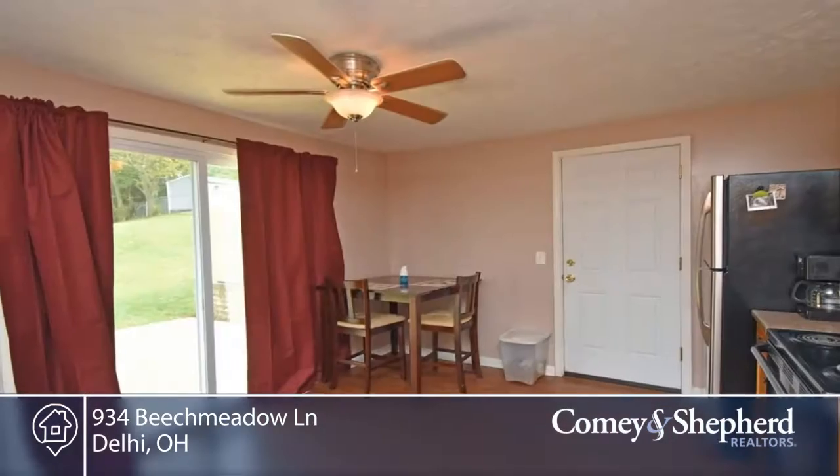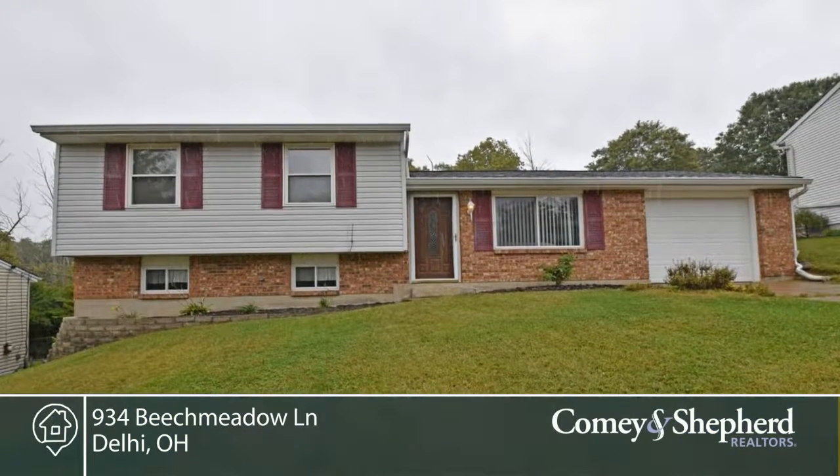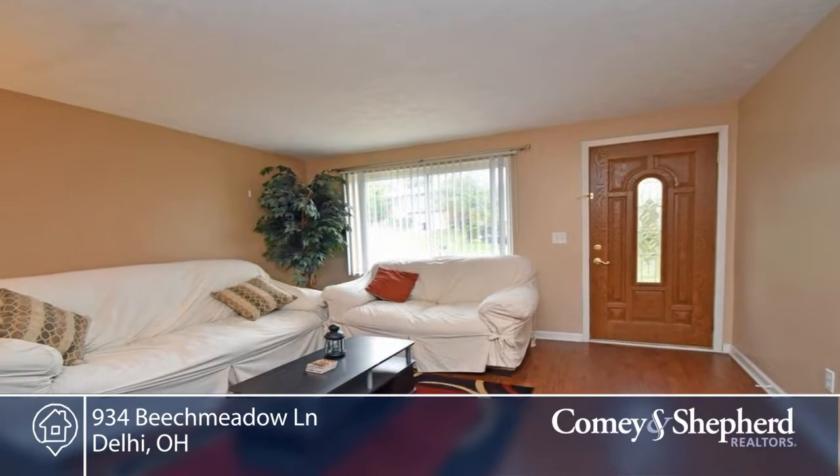Enjoy this move-in ready home. There's a very neutral interior, sure to go with any style. Located in Oak Hill Schools, this is a great family home or for someone who would like to downsize and be conveniently located.